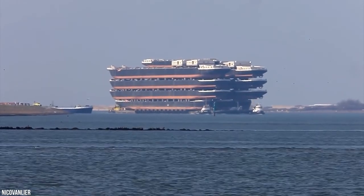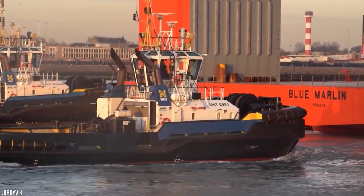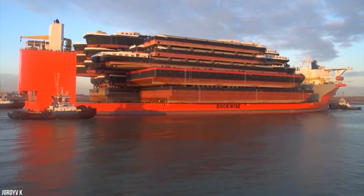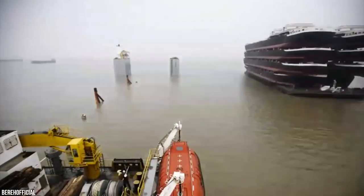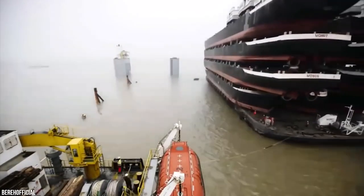But how do you load the cargo onto the massive deck? Even the largest cranes can't manage some of these massive ships. You have to see it to believe it, but the Blue Marlin cargo ship partially submerges itself underwater so its cargo can simply float on top of it. Then they raise the massive ship back up, cradling the cargo to a safe traveling height. And then they're off.